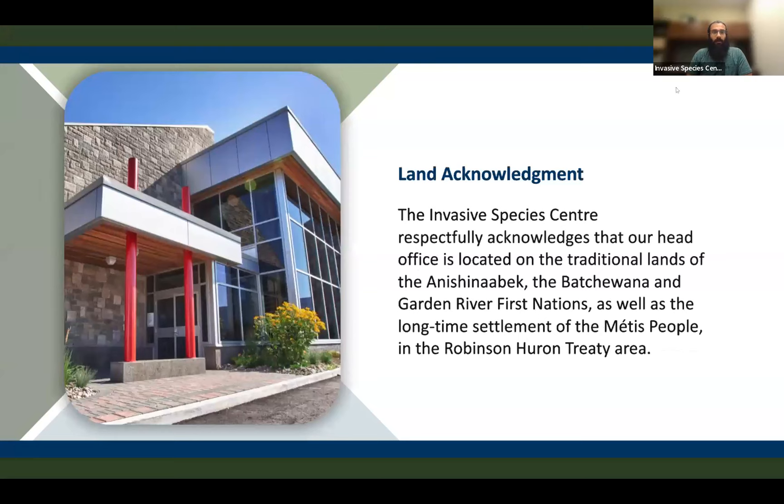The Invasive Species Center respectfully acknowledges that our head office is located on the traditional lands of the Anishinaabe, the Batchewana, and the Garden River First Nations, as well as the long-time settlement of the Métis people in the Robinson-Huron Treaty Area.